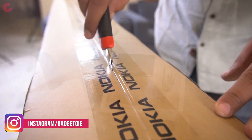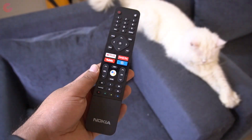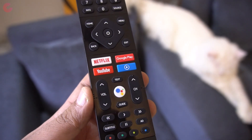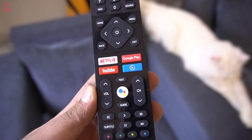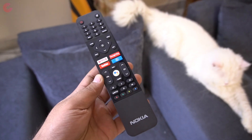In terms of unboxing experience, in the box you get the user guide, TV stand installation guide and the remote controller for the TV. On the remote you have dedicated buttons for Netflix, Google Play, YouTube and Media Player, and you also get a dedicated button for Google Voice Assistant.